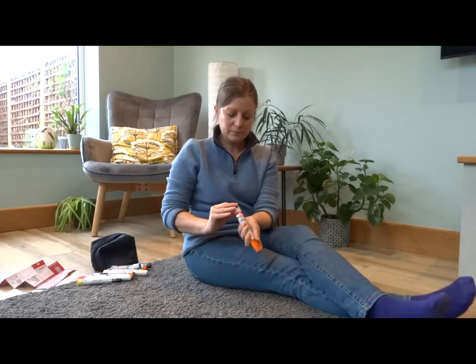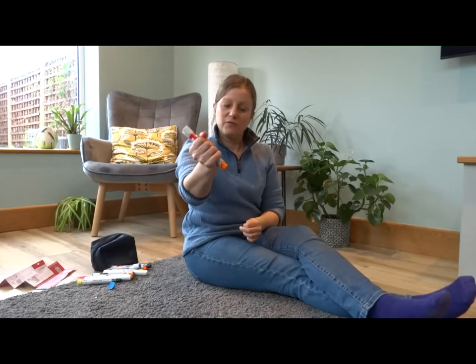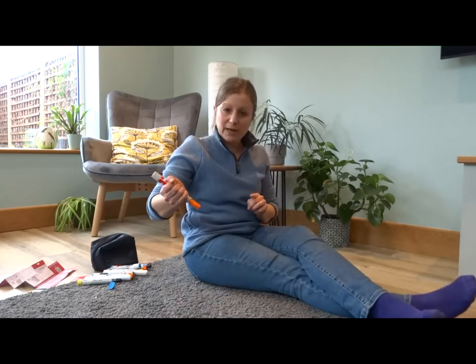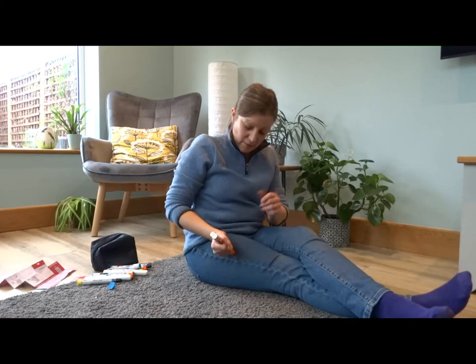To recap with the EpiPen: tip it out of the tube, blue cap comes off, hold it in your fist at a right angle, swing and jab, and hold it there for at least three seconds. Be careful that it doesn't bounce back out — hold it in place while the adrenaline goes into the person.